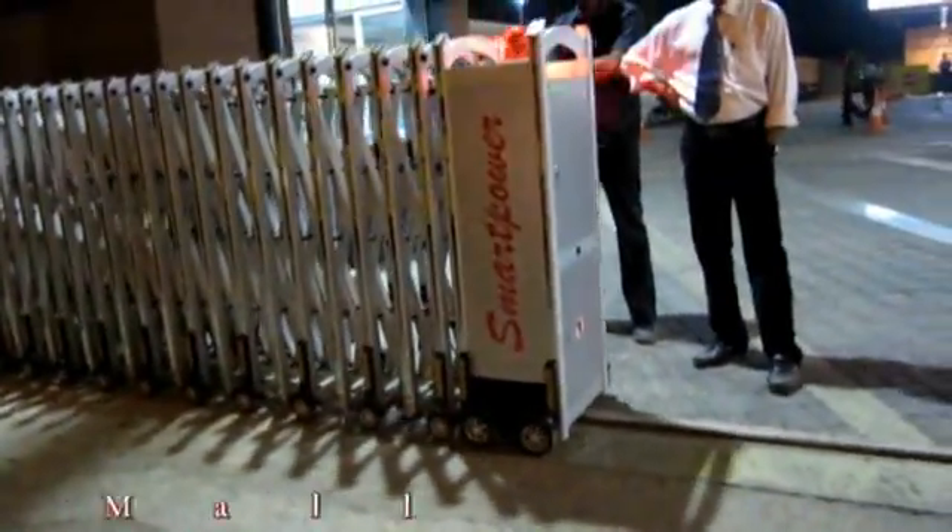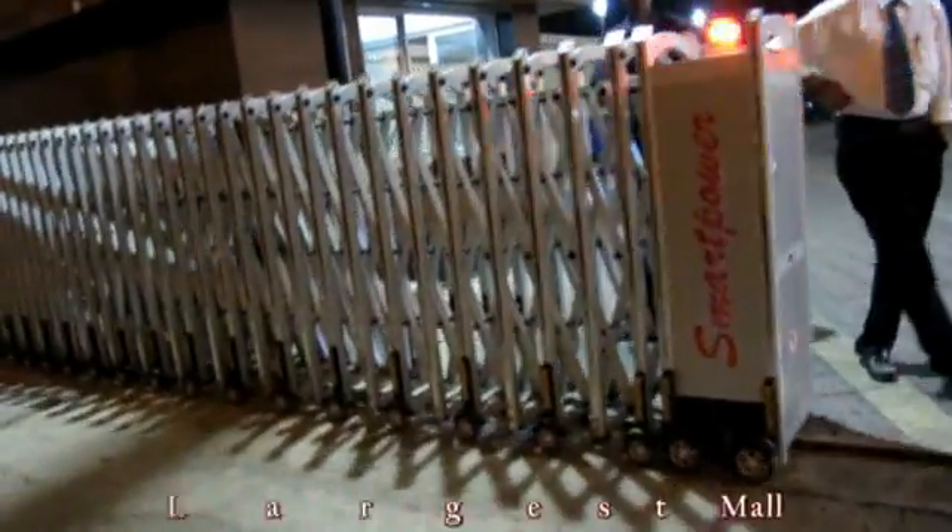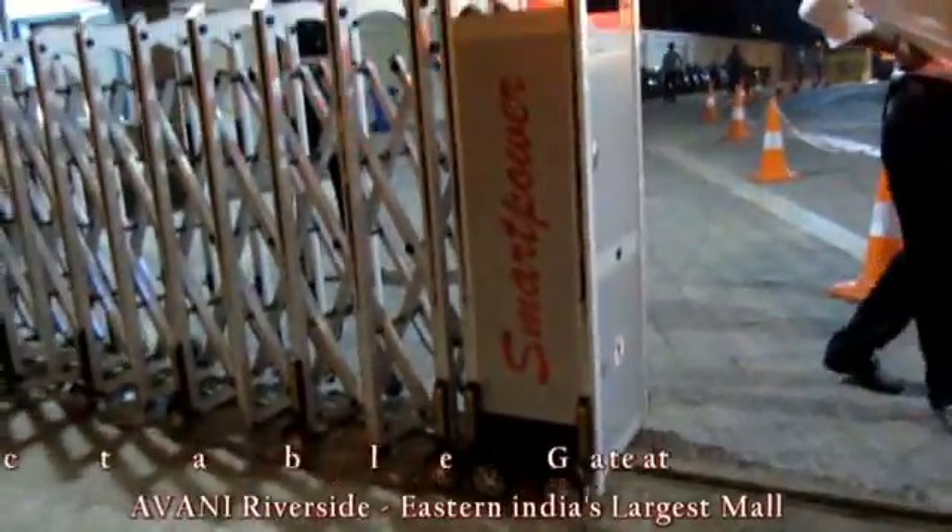Demonstration of a smart power retractable gate at the Awani Riverside Mall in Havra. You can see this is the Awani Riverside Mall, Havra. The gate is working — it is an 18-meter retractable gate.